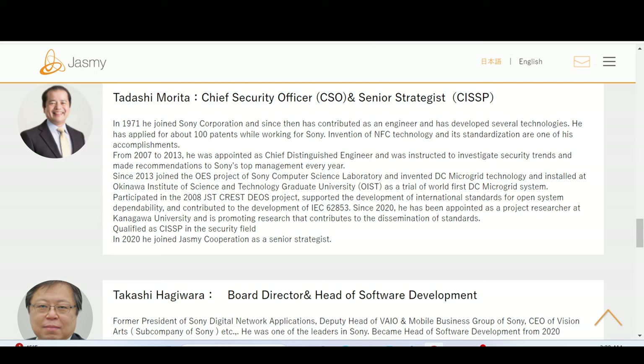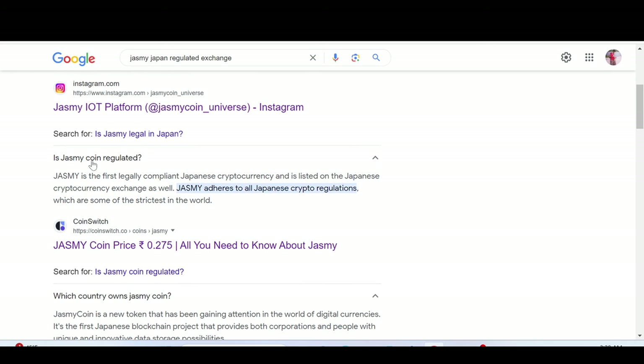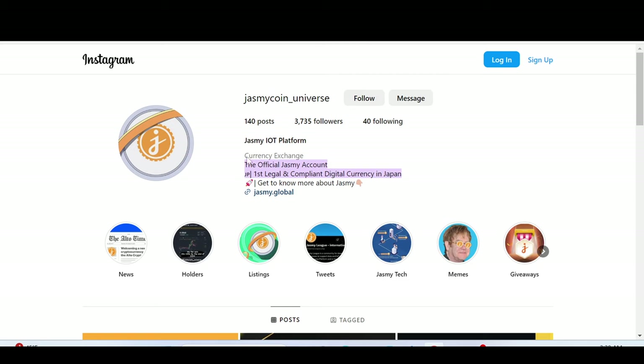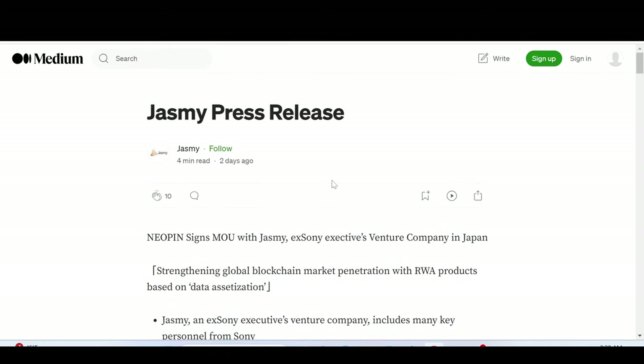Jasmine is one of the most regulated cryptocurrencies in Japan. It is the first legally compliant Japanese cryptocurrency and is listed on Japanese cryptocurrency exchanges. Jasmine adheres to all Japanese crypto regulations, which are some of the strictest in the world — this is what the community boasts about. Jasmine's ex-executives' venture company includes many key personnel from Sony, combining internet of things and blockchain, pioneering the field in Japan, and actively promoting businesses such as RWA, STO products, data assetization, and participation in the Jasmine mainnet.